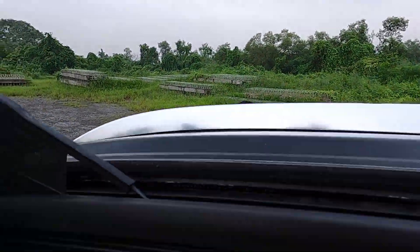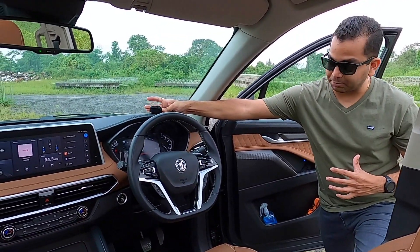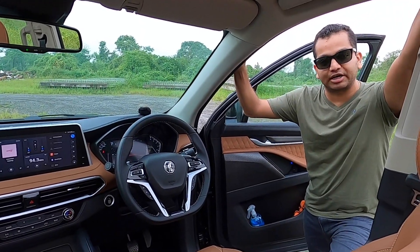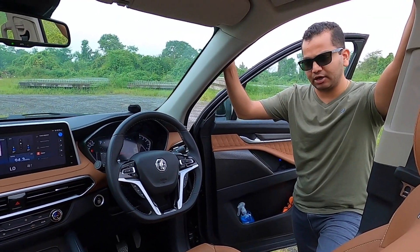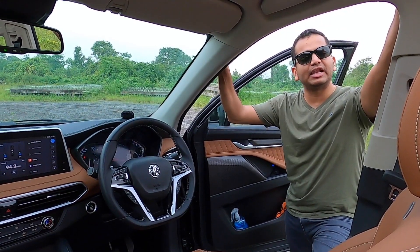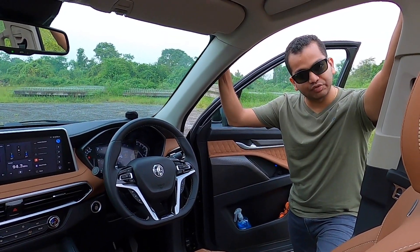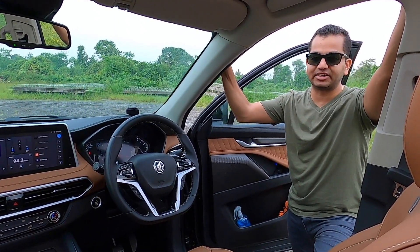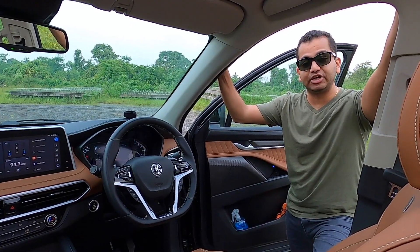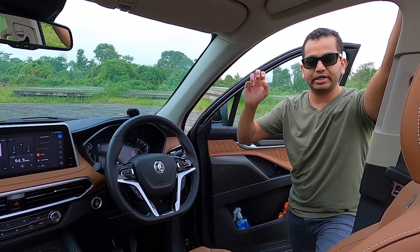Hello people, welcome to Shifting Gears and welcome inside the 2020 MG Gloster SUV. This is the most expensive SUV in the Indian market and is going to be their flagship product. This is their third or fourth car for India. First MG launched the Hector SUV, then the ZS EV pure electric SUV, then the Hector Plus six-seater, and then you have this — the MG Gloster, which is a full-size body-on-ladder construction, a proper premium SUV.